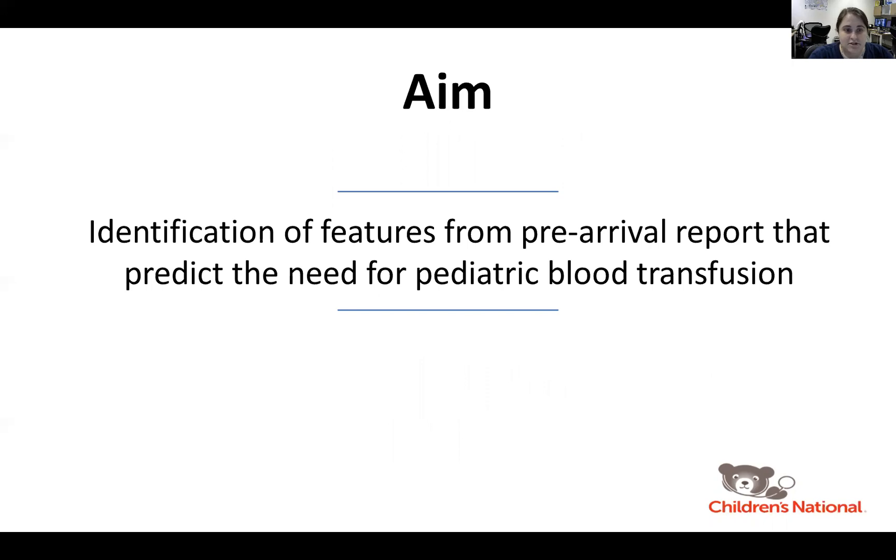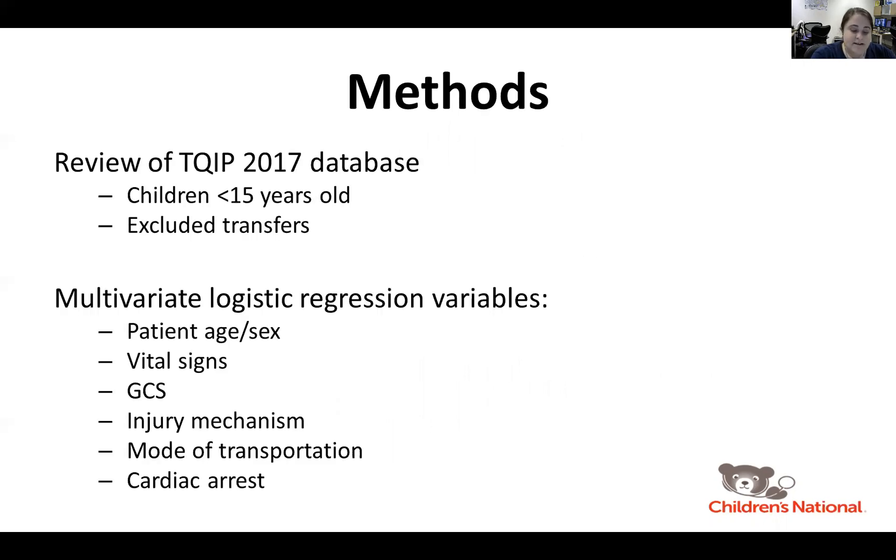For our project, the specific aims were to identify features from the pre-arrival report that predicted the need for pediatric blood transfusion. We conducted a review of the data related to the care of 23,637 children younger than 15 years of age who were transported directly from the scene using the 2017 TQIP database.